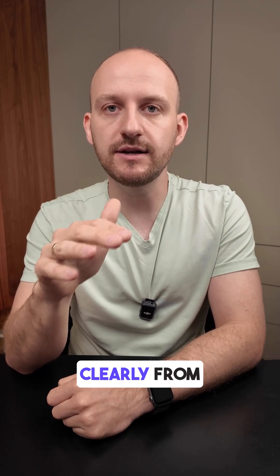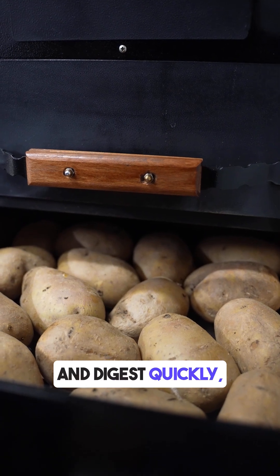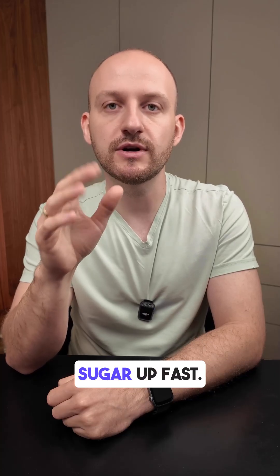The big spike is clearly from the potatoes. Even though they are natural food, they are high in carbs and digest quickly, which pushes blood sugar up fast.